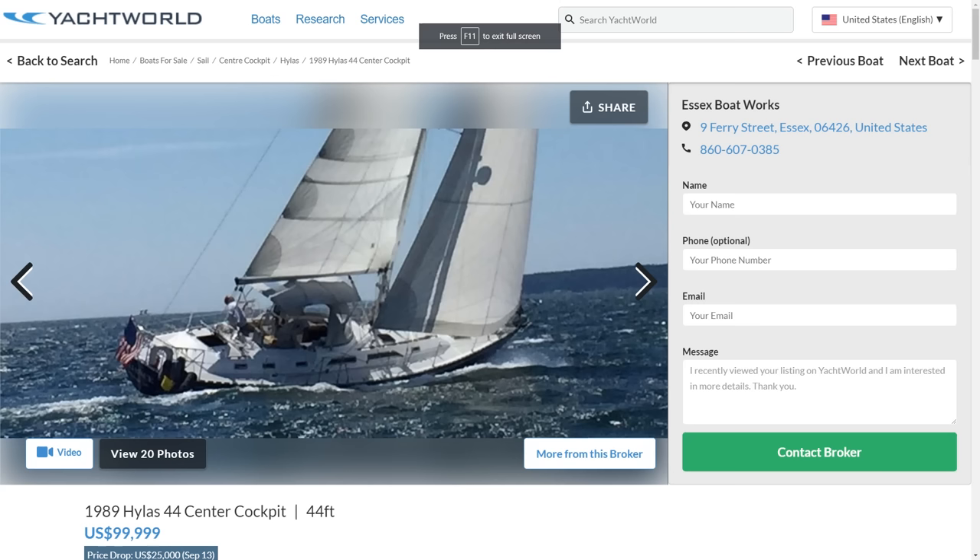Look at this ocean-going Hylus that just dropped $25,000 off the price. This boat's been on the market for a while — they were around $150,000, but now it's under $100,000, which is cheap considering what you get in this boat. The first picture here tells quite a story right off the hop.